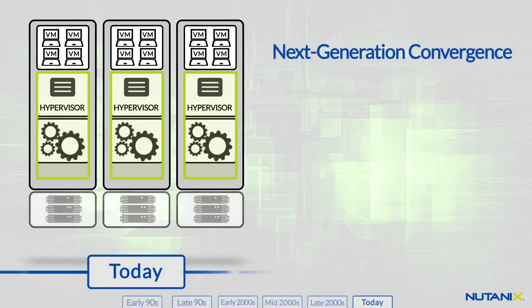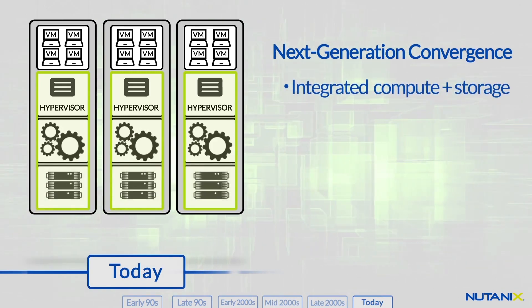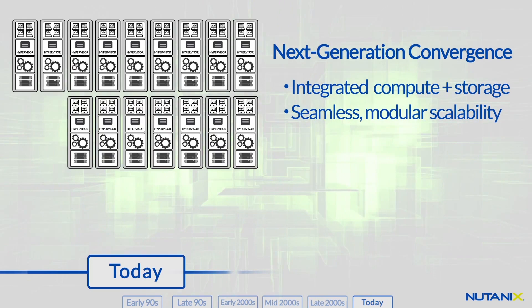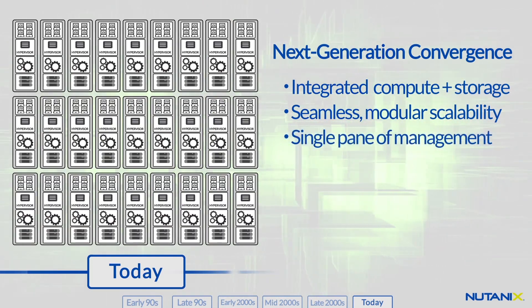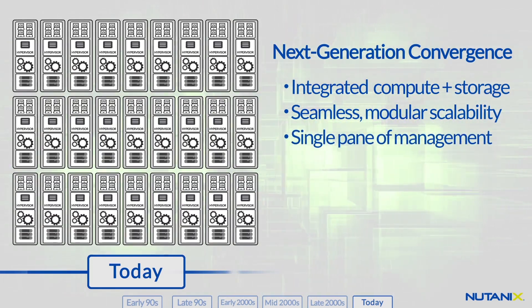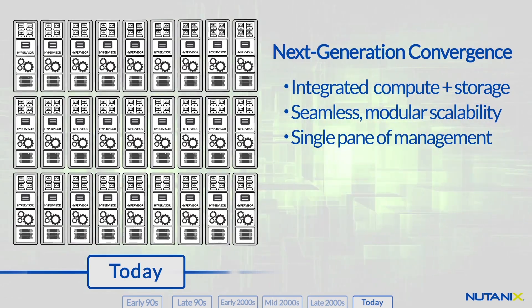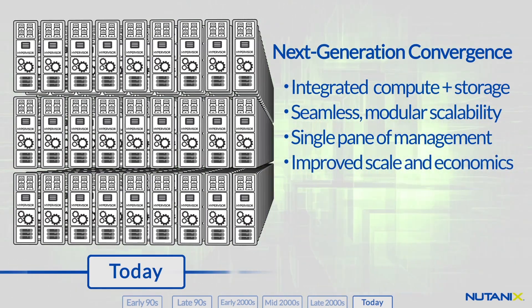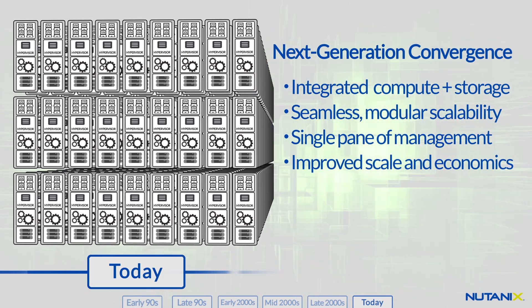Today's next-generation solutions converge the compute and storage layers so that data centers can seamlessly scale. Converged solutions provide a single pane of management so that storage can be automatically provisioned whenever new virtual machines are deployed. The result is a next-generation architecture that delivers streamlined management, massive scalability, and dramatically better economics.